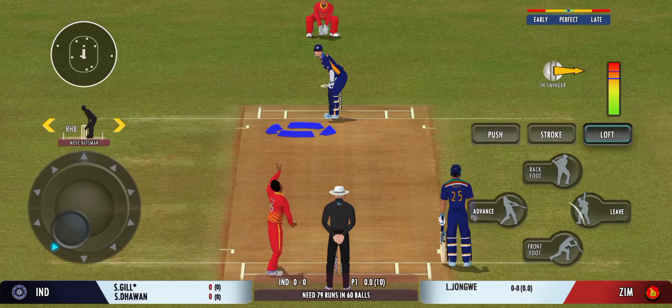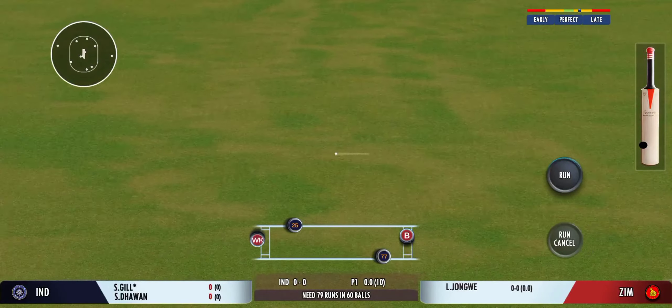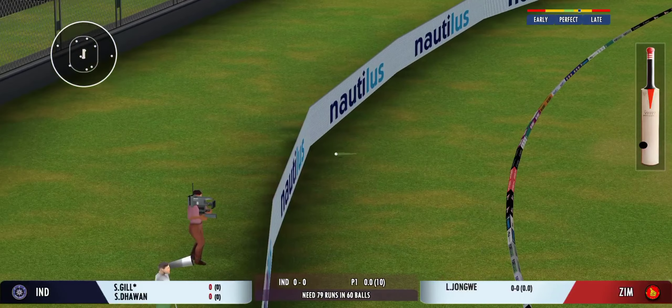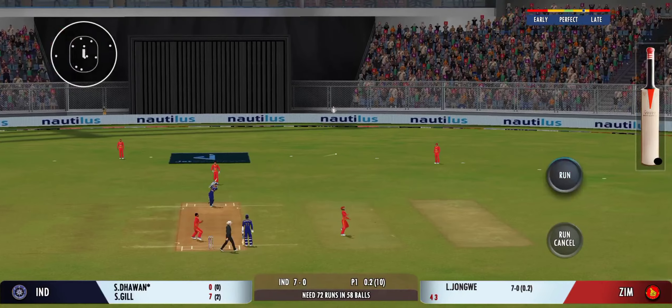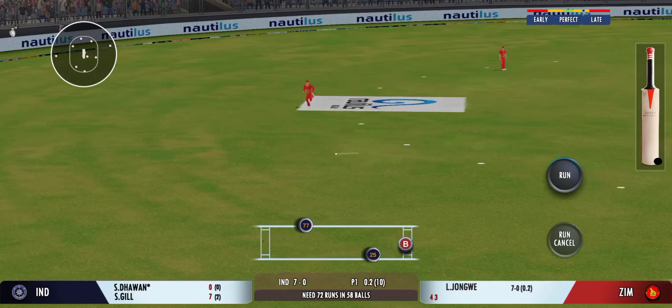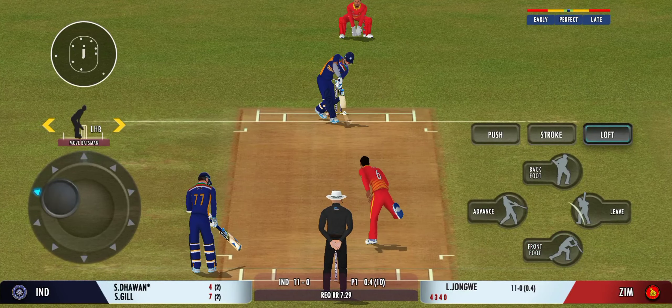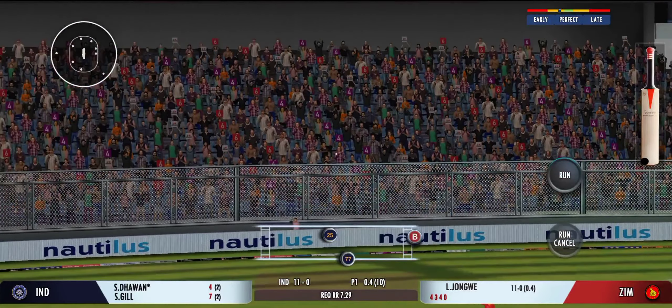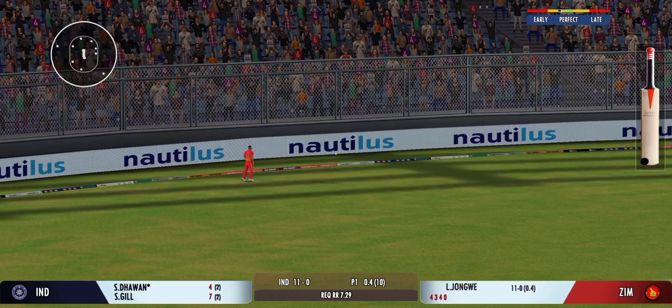Get ready for the free hit now. That's gone high — good catch, but it's off a free hit though.